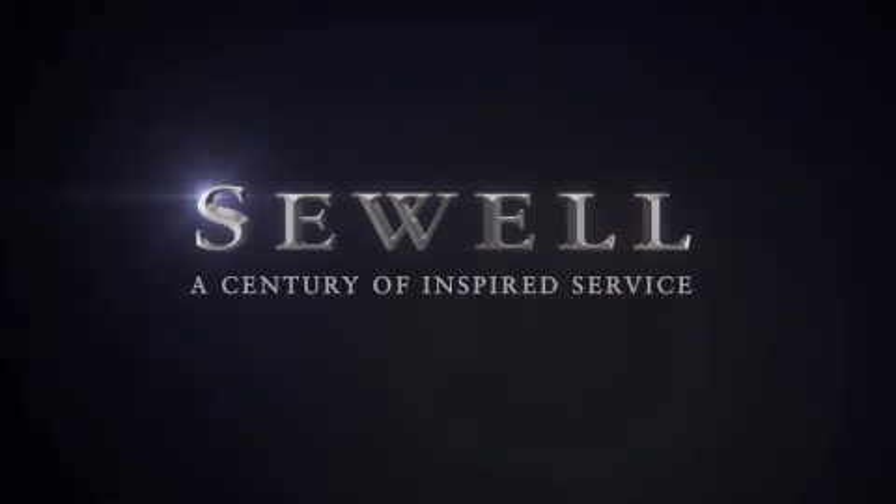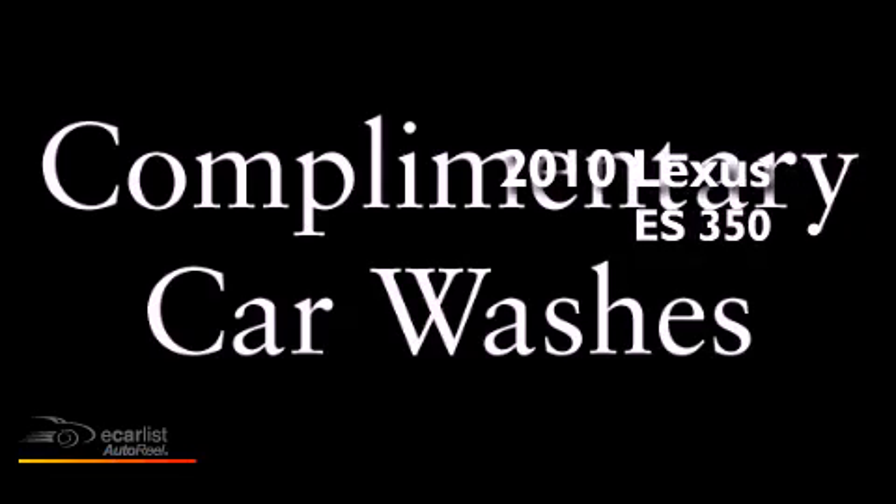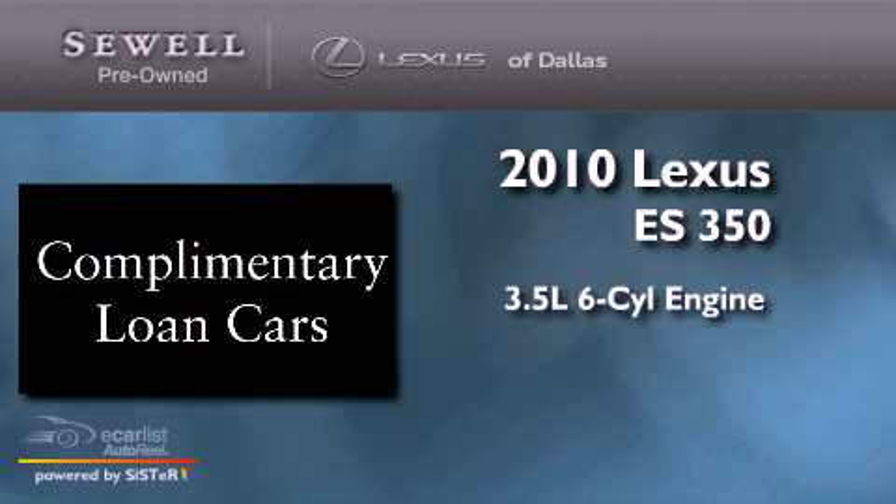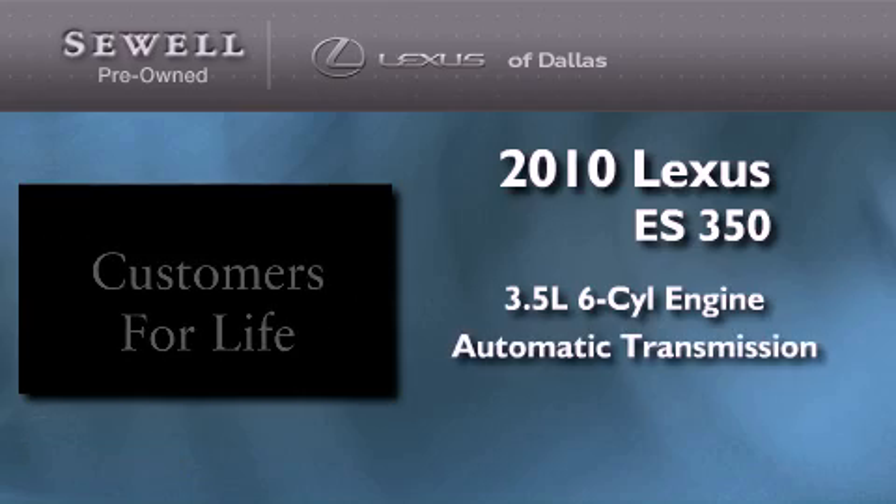Sewell, a century of inspired service. This is a certified pre-owned 2010 Lexus ES350. It has a 3.5 liter 6-cylinder engine and an automatic transmission.